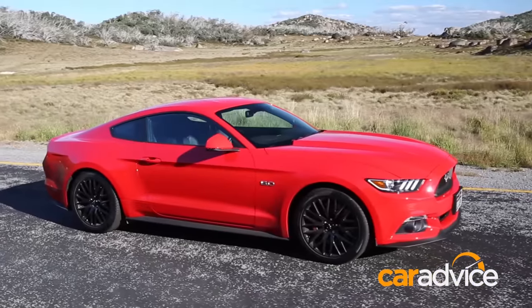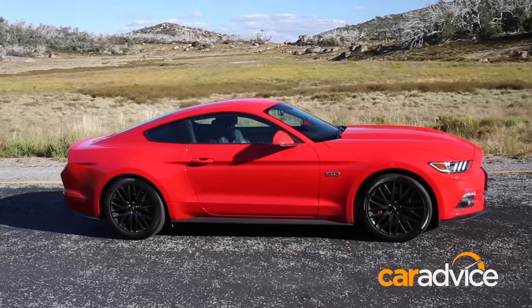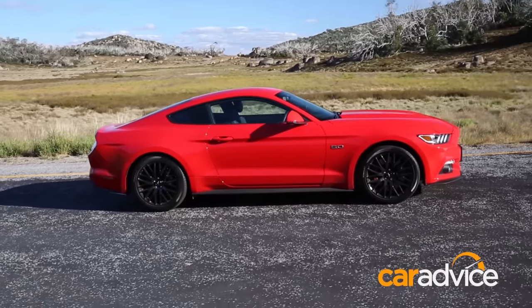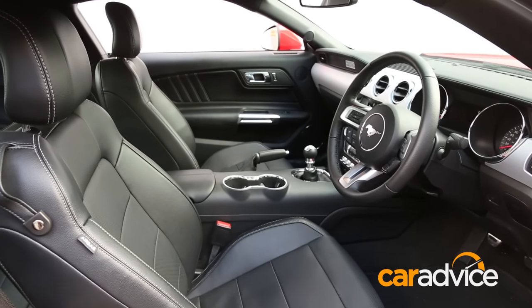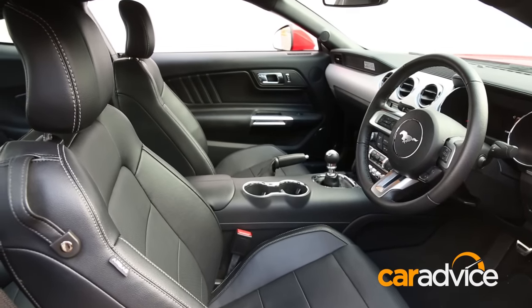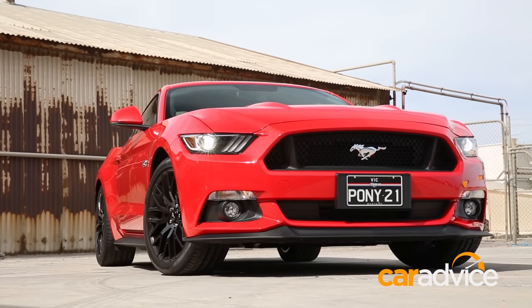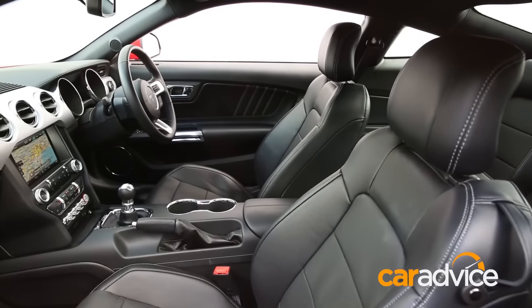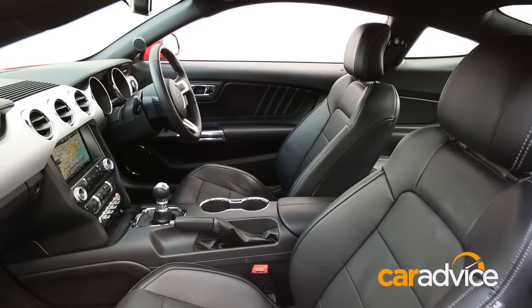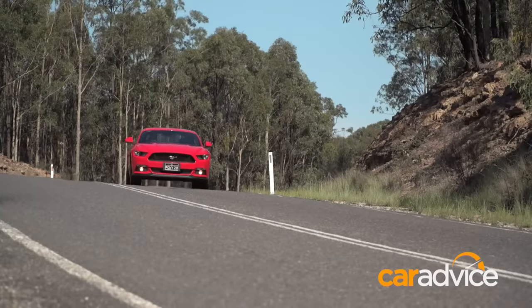This Ford Mustang — the first officially available in Australia since the 60s — is the sixth generation of what is now an automotive legend. It's also the first Mustang that's been designed by the factory to be right-hand drive from the outset. This new Mustang was always supposed to be an export superstar for the Ford brand. Retro is cool, but retro isn't easy to nail, yet this Mustang fills the brief perfectly — it's modern but old school, and it needs to be to keep the Mustang faithful happy.